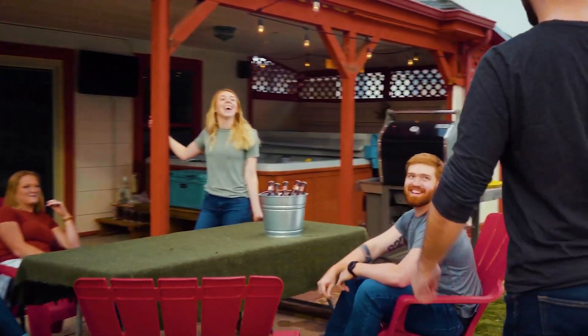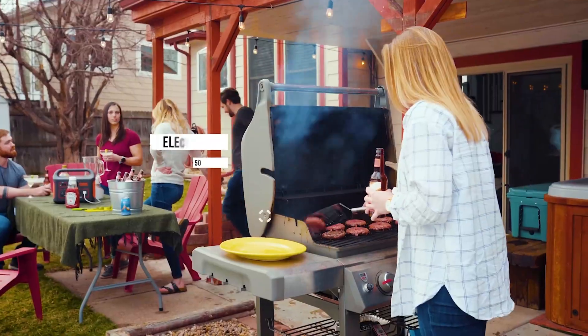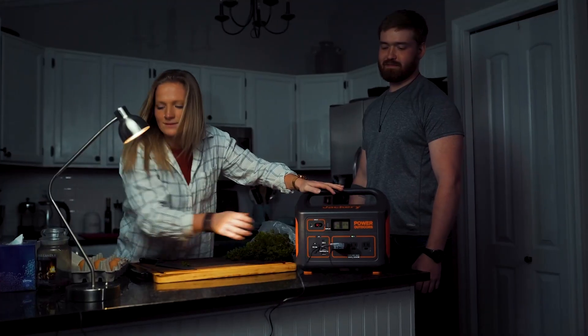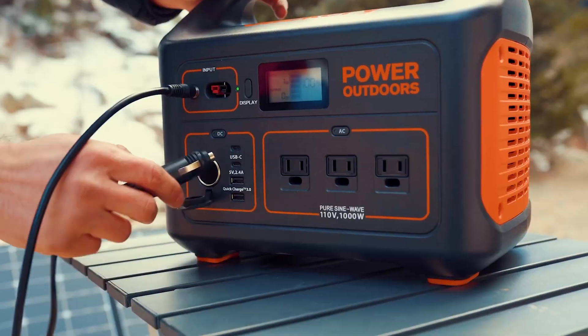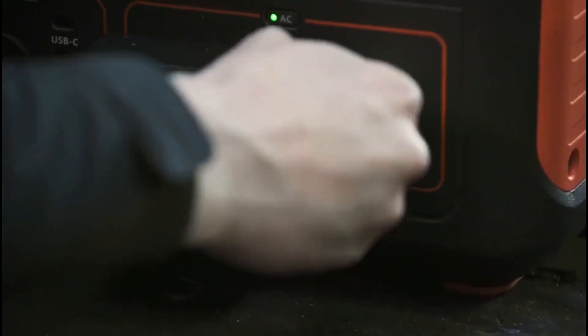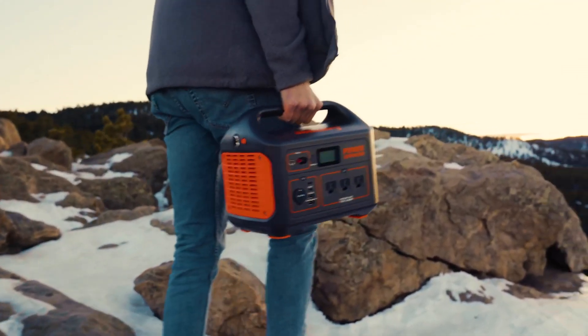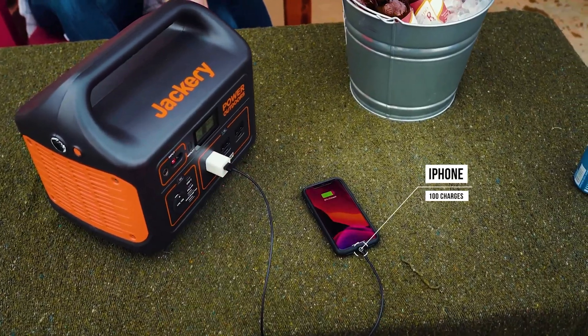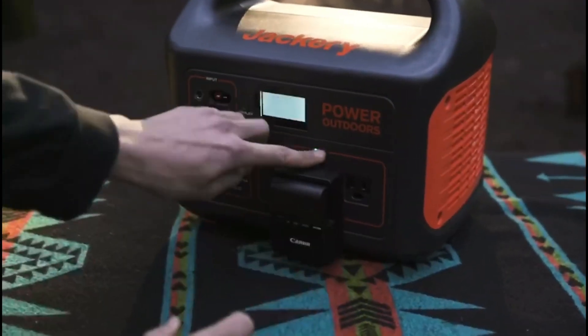If you are planning an outdoor party, it will help you power pellet smokers, TVs, and blenders. It can also support emergency appliances like radios, computers, and fridges. The professional technology ensures rapid solar charge rates, allowing it to recharge within 8 hours when connecting two panels. When connecting a single panel, it will provide a recharging time of about 17 hours.